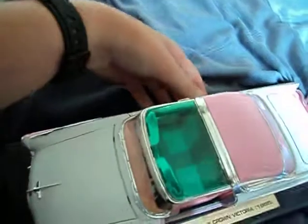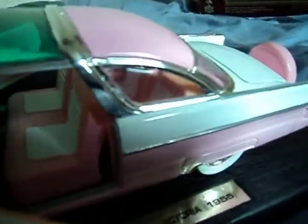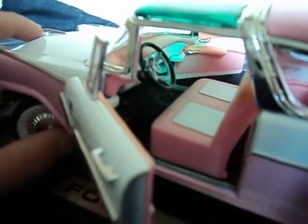Now let's open the doors. It's got two opening front doors. Look at the detail inside the Crown Vic. It's got no rear doors, but back in 1955 you could open these front doors to get in the back seat. And it's even got moveable wheels. As you can see, the steering wheel also moves, which is quite nice.